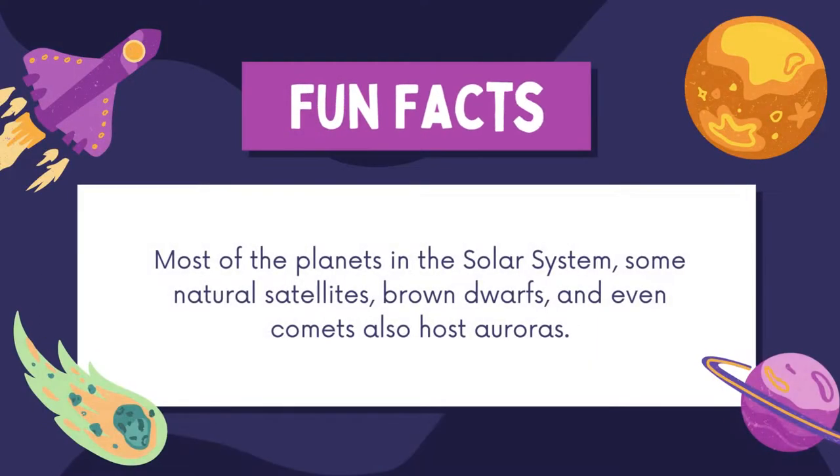Did you know that most of the planets in the solar system, some natural satellites, brown dwarves and even comets also host auroras? The comet's auroras are usually white, red and green, while a planet like Jupiter's auroras are red, green and blue. From this we understand that each celestial body that does have auroras displays different colors, based on what particles they are formed from.